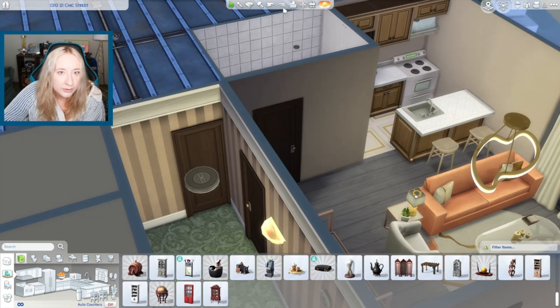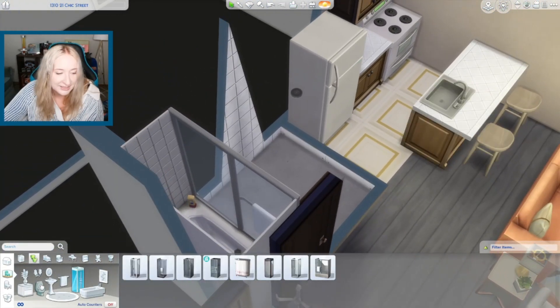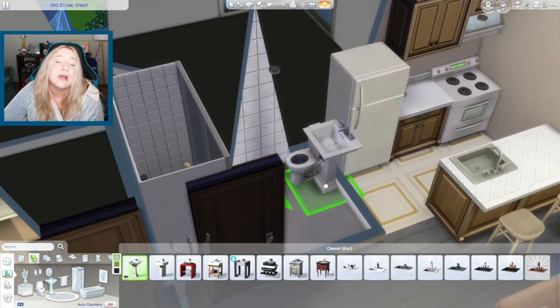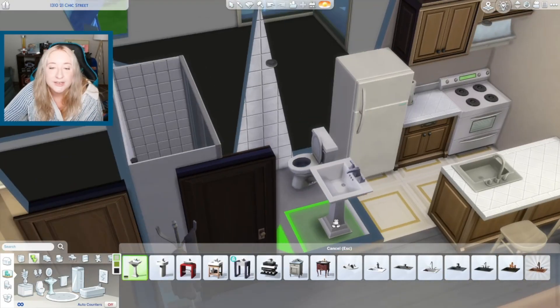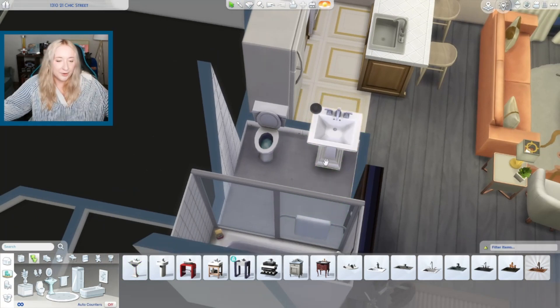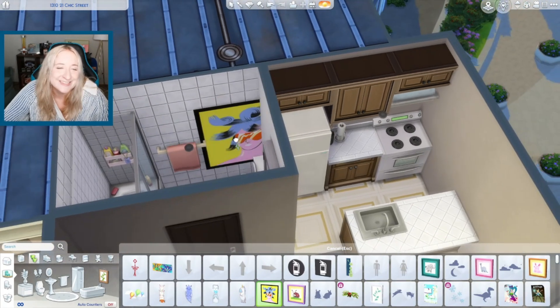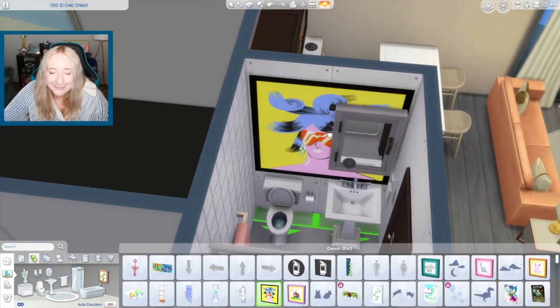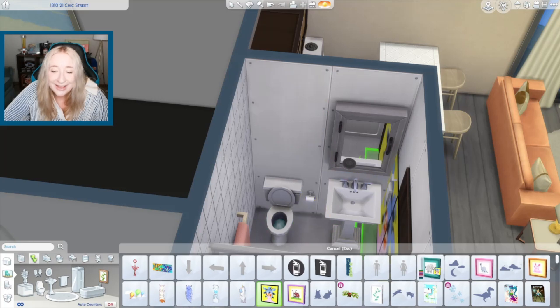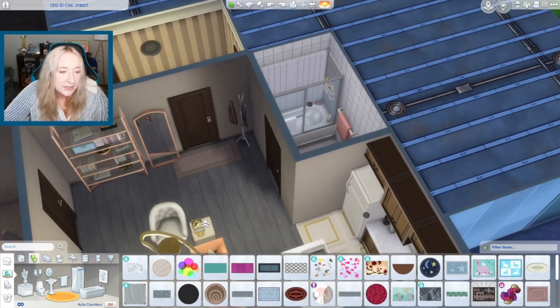I'll do the bathroom real quick and then we will do the bedroom. I'm gonna use the nice stuff - I don't know why, I just want to. A pedestal sink kind of sucks in an apartment, but I don't really have room to give her a nice big counter, so that's what she's getting. I was gonna put this pop art painting above the sink but I forgot how big it was. I can't. Let's put this little lady standing behind the toilet. There's not a pink version of the lady. Sad. And that's done. Let's do the bedroom.